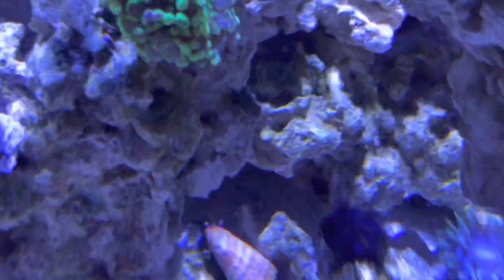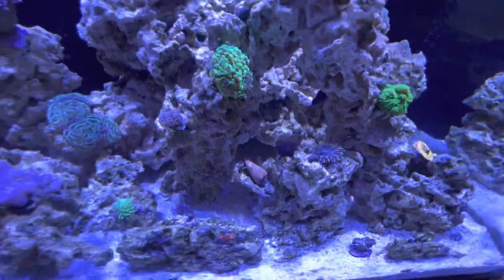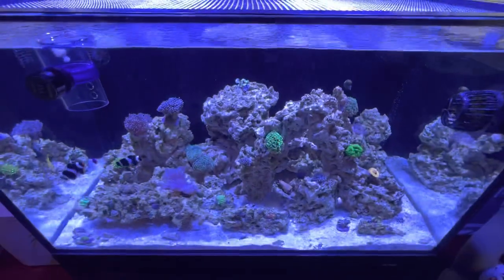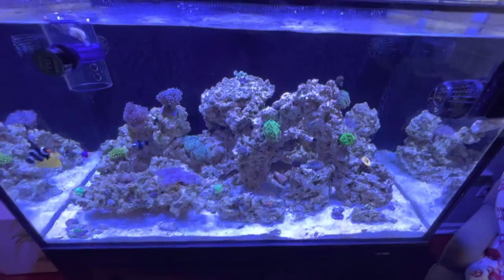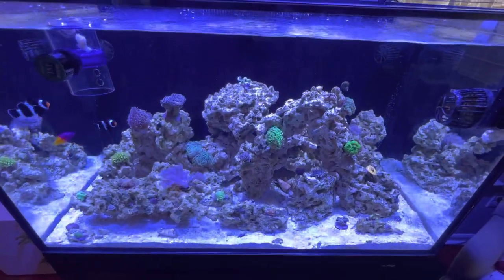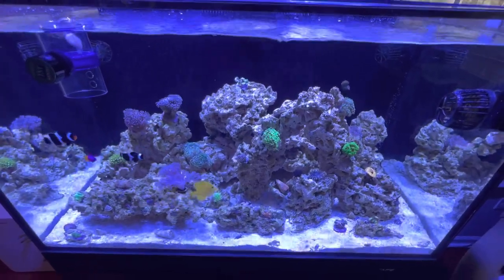Oh hey, there's our other urchin. Anyway, hope you guys enjoy. If you want to know how much I've got in this tank, it's embarrassing how much money has been spent on all things from Algae Barn, Bulk Reef Supply — I mean, these dollars just add up so quick.